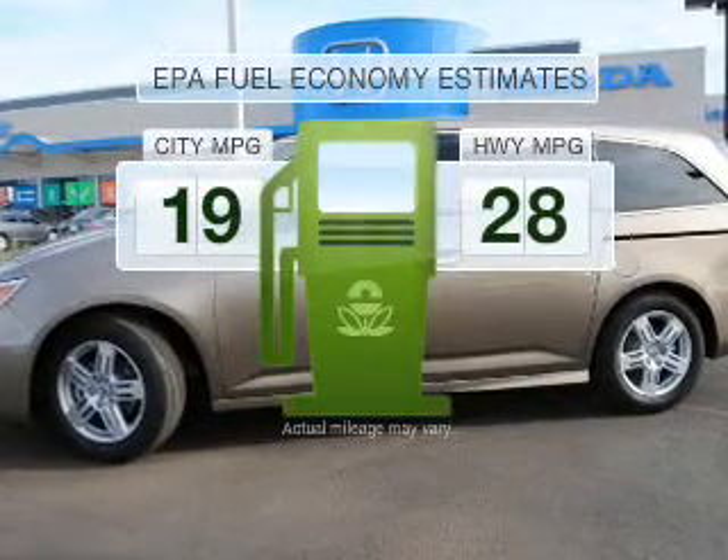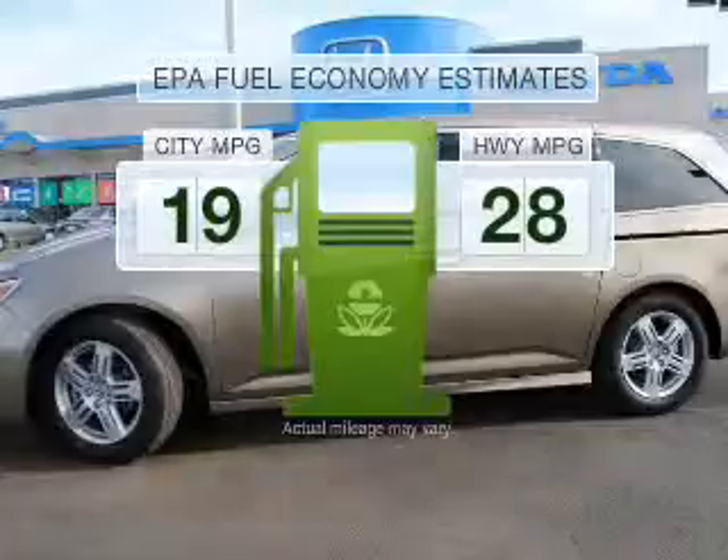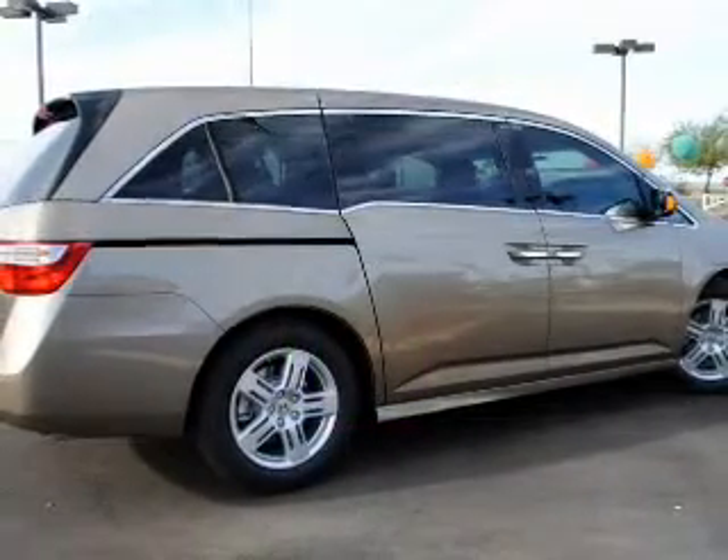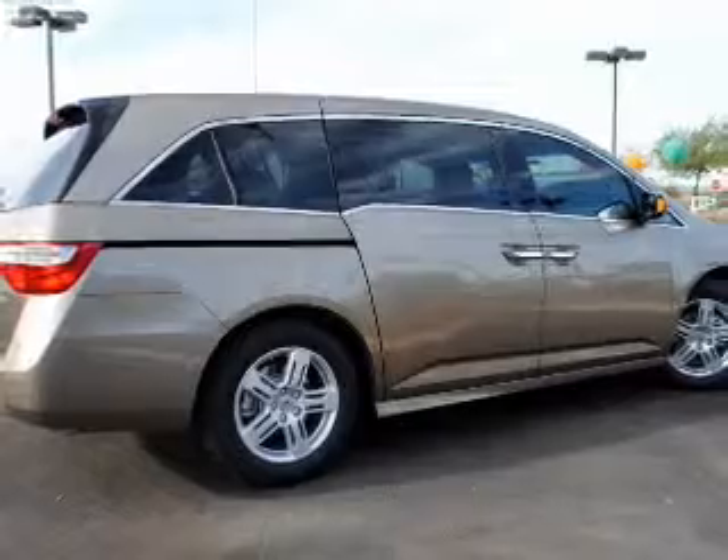Run all over town and back home again without worrying about filling up when driving this fuel-efficient ride with a reliable engine, connected to a smooth shifting 6-speed automatic transmission.